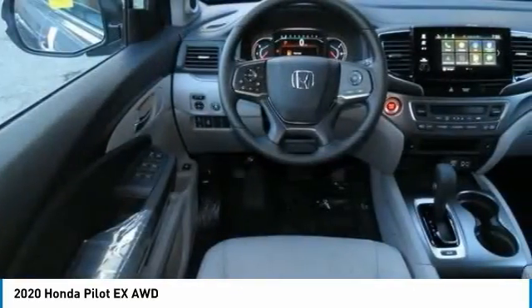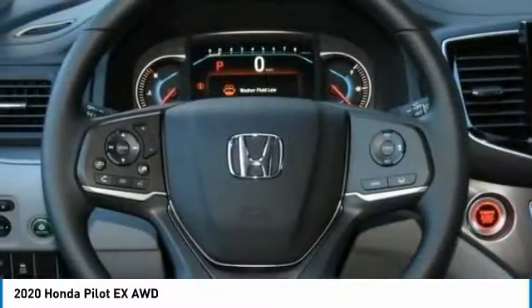Rear spoiler. Remote engine start. Brake assist. Daytime running lights.